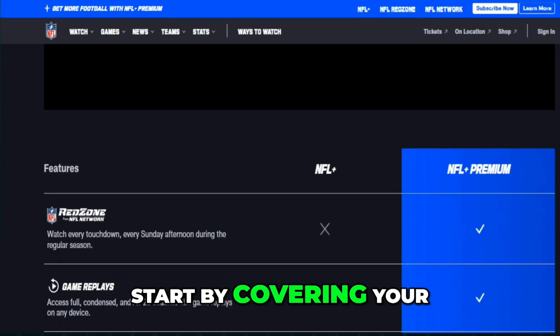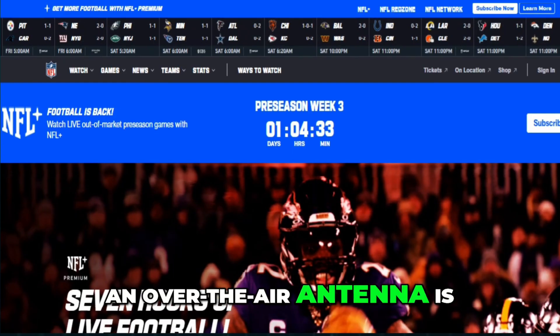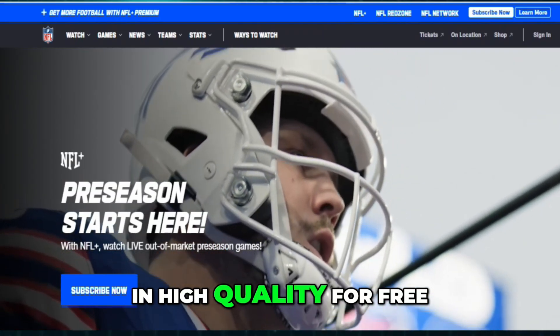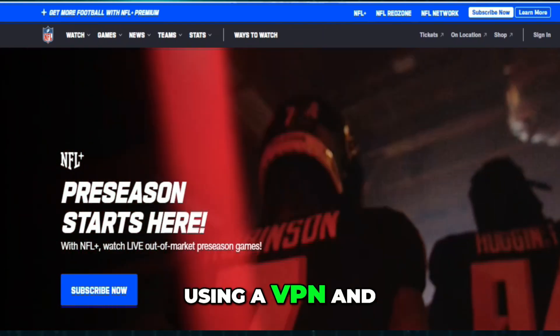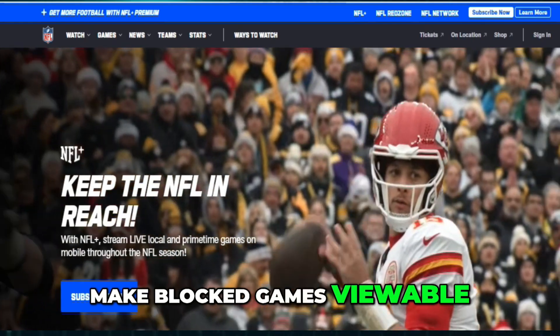To fix this, start by covering your bases for local and prime-time coverage. An over-the-air antenna is the simplest way to pick up your local CBS and Fox broadcasts in high quality for free. If you travel or want to get around regional restrictions, using a VPN and setting your server to another location can sometimes make blocked games viewable.